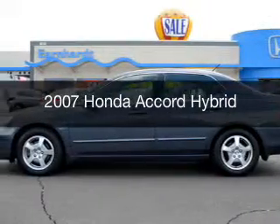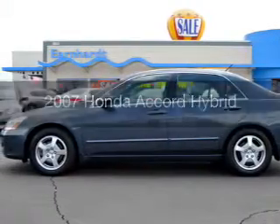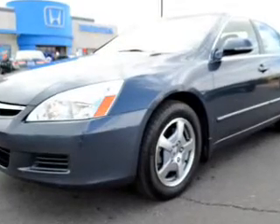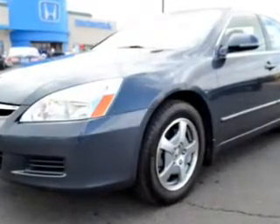This is a used 2007 Honda Accord Hybrid. It's powered by front-wheel drive, a 3-liter engine, and a 5-speed automatic transmission.